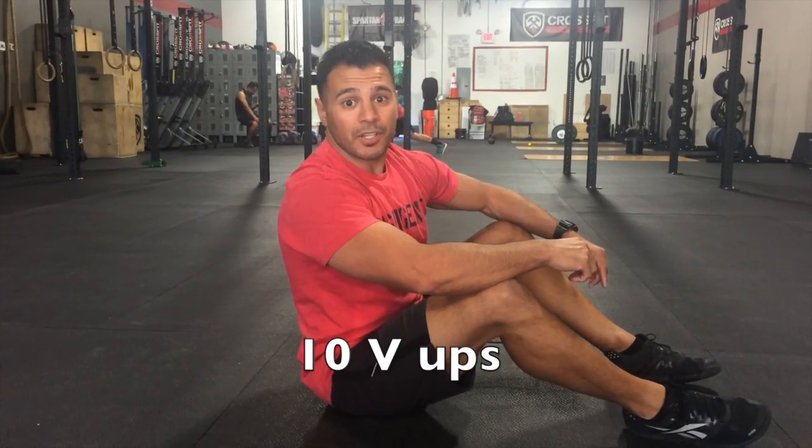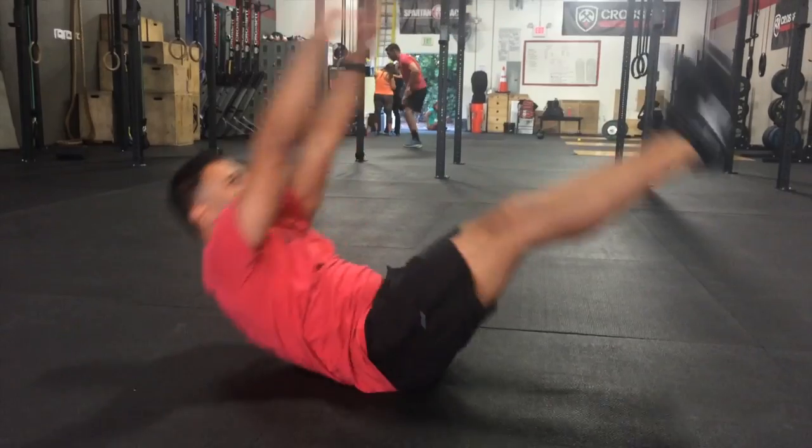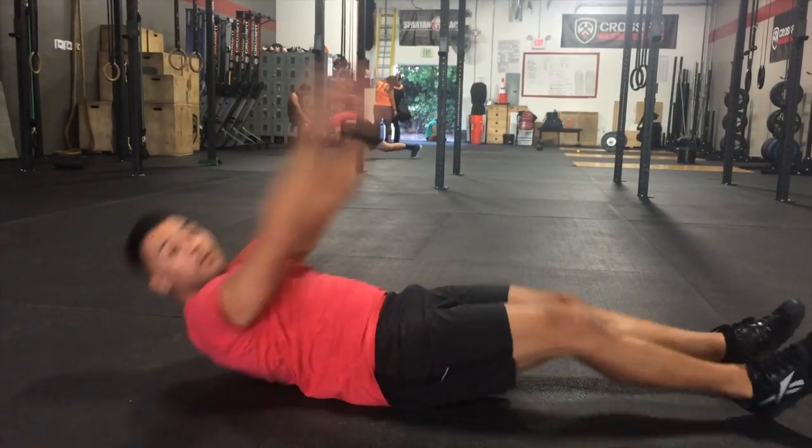Now we're going to do the V-ups. You're going to lay down in supine position, hands back here, come on up, tap, up, and tap. And that's your V-up.